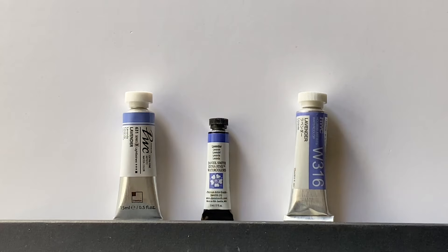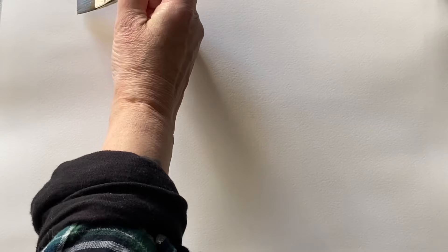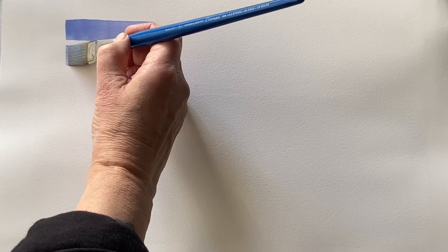All three are artist quality, so let's swatch these out and see how they look. If you like these colour swatching videos, please check out my playlist where there are more investigations of colours and swatching of different brands to compare them. I've sped up the filming of the colour swatching a bit because it's a little bit like watching paint dry unless you're really interested in it.